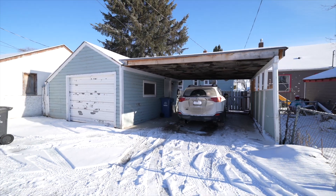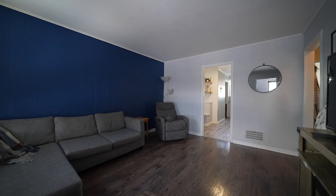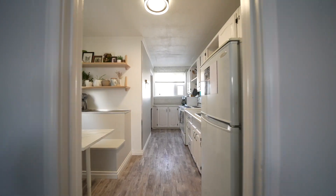This two bedroom bungalow features an eat-in kitchen with a breakfast nook, a modern bathroom, and a full basement with a large rec room.